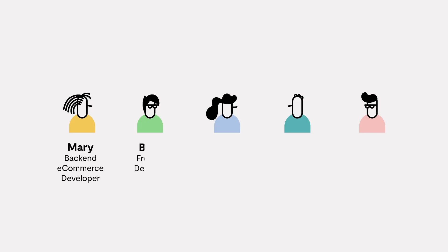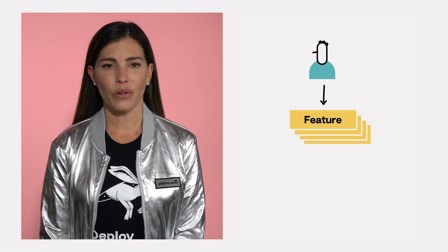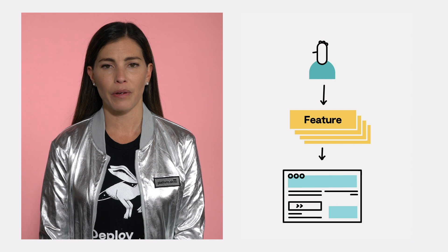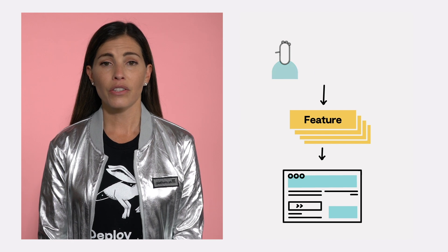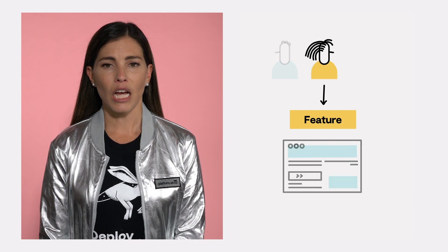Meet Mary, Brian, Julia, John, and Mark at Deploy Friday, an online company specializing in selling products direct to consumers. John, the Chief Digital Officer, has a pretty large backlog of features to add to the website in order to provide the best digital experience for their customers. So John hires Mary, an e-commerce developer, to help implement all of the new features requested on the site.